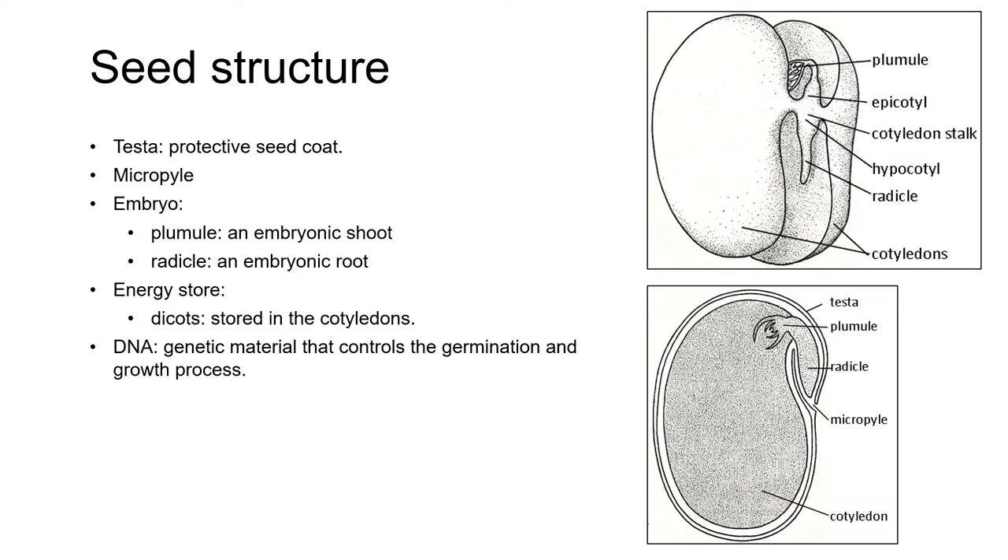Most seeds, except for extremely small ones, contain a store of carbohydrate, which provides energy for germinating seedlings until they emerge above ground and can start producing their own energy through photosynthesis. In the dicots, much of the carbohydrate is stored in a pair of fleshy cotyledons, which are embryonic leaves, and the first leaves that you see when the seedling emerges above ground.